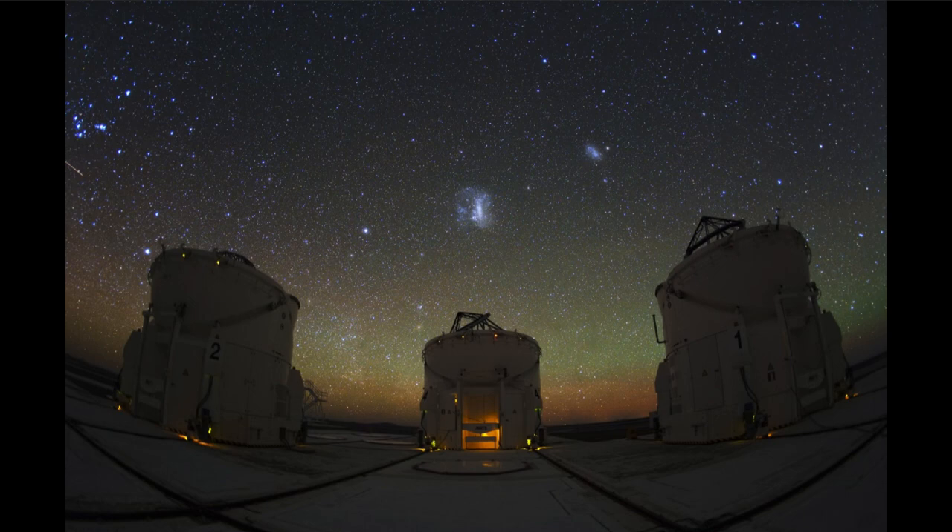Now, of course, being in the southern hemisphere, up in the sky we do get to see the two small satellite galaxies of our own Milky Way. Those are the Magellanic Clouds — the Large Magellanic Cloud, about centered in the image, and a little bit up and to the right of that, the Small Magellanic Cloud.